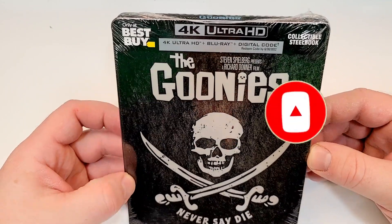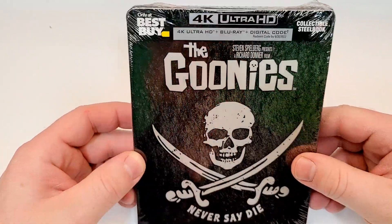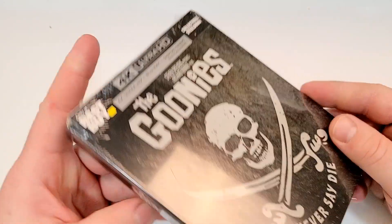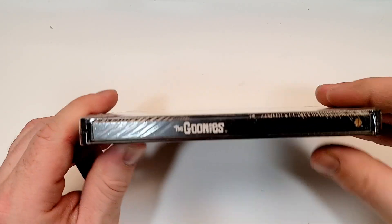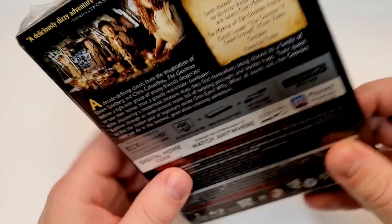Steven Spielberg presents a Richard Donner film. Never say die. Unfortunately no embossing on this — that would have been pretty cool embossed, and it just looks like it's ready for embossing but they didn't emboss it. This is the only-at-Best-Buy collectible steelbook. Doesn't look like I got a spine slash on this one. This one is from Warner Brothers and they put that more classic Warner Brothers logo on it.